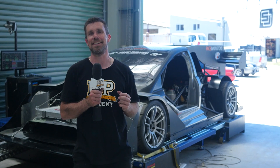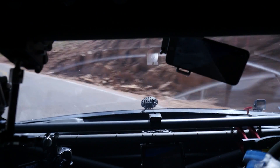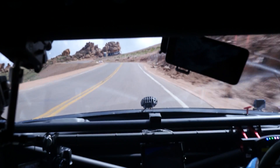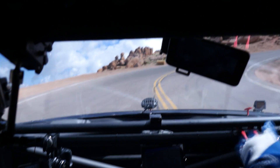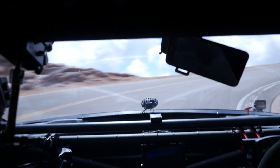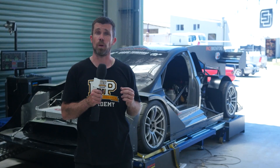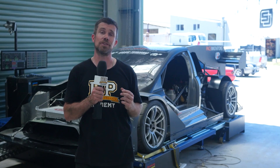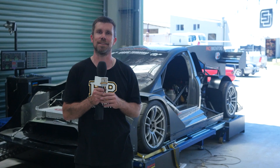Particularly in the centre section of Pikes Peak, this was really hurting the car as there are a lot of very slow first and second gear switchback hairpins. The driver would go to full throttle and it would take as much as a full second for the turbos to reach full boost. After analysing the problem, we decided to fit a small nitrous kit to the car for the 2018 running of the Pikes Peak International Hill Climb.